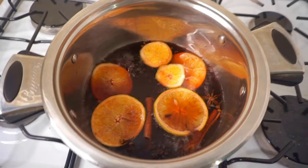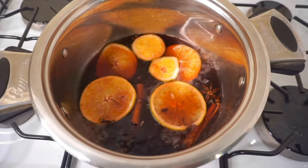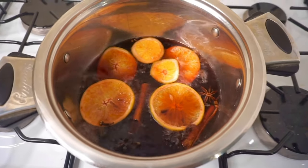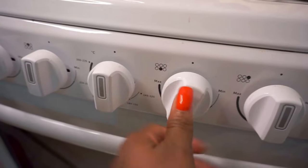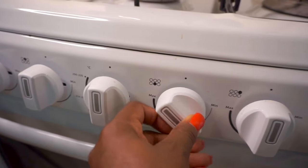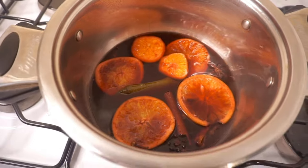I'm just letting this simmer for 20 minutes and then I'm going to take it off the stove and it'll be all ready to consume. The mulled wine is finished! But before I consume it, I'm going to let it cool down for a bit, take a shower, and I will be right back.